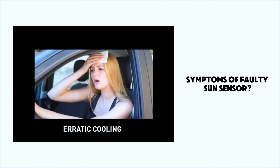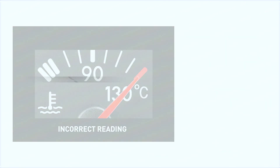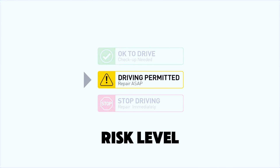A faulty sun sensor may cause inconsistent cooling or not cooling at all, and incorrect readings on the temperature gauge. Short-distance driving is permitted if you find these symptoms in your car, but your vehicle should be repaired as soon as possible.